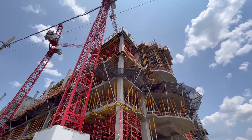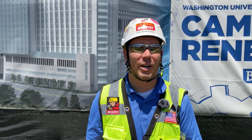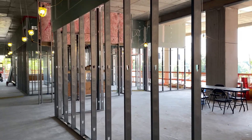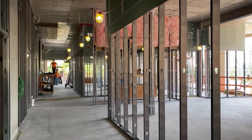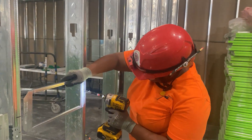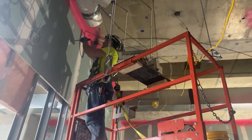As the concrete work climbs to the sky, the fit-out work is not far behind. Our trade partners from Sacked Electric, Icon Mechanical, DeLuca Plumbing, Engineered Fire Protection, TJ Weiss, among many others, are doing an amazing job coordinating that work. You can see all of that work going in and being coordinated in the tight space above the ceilings in the hospital environment.